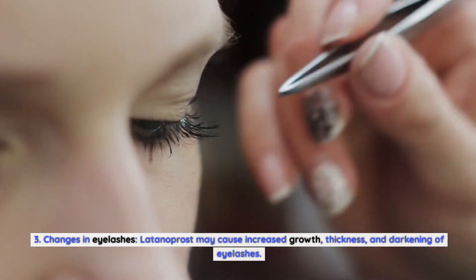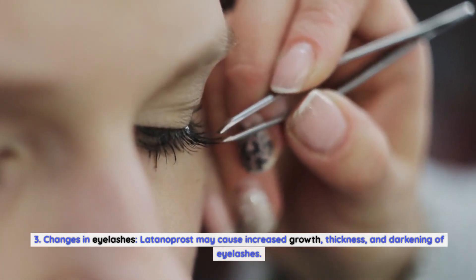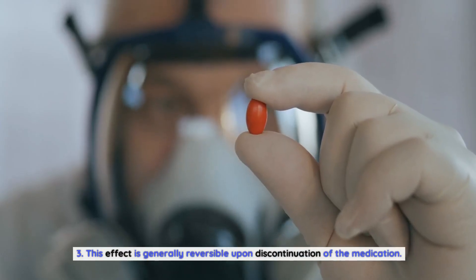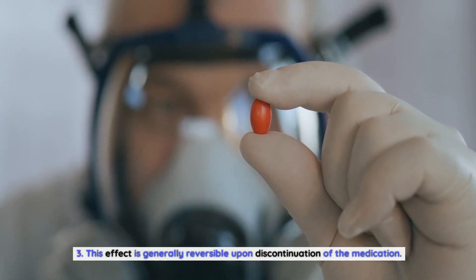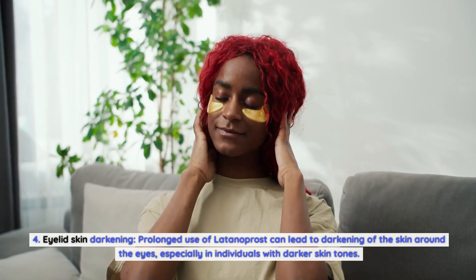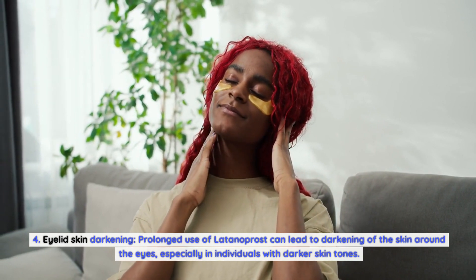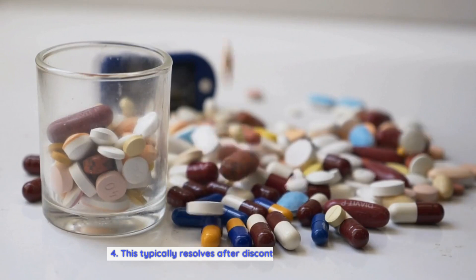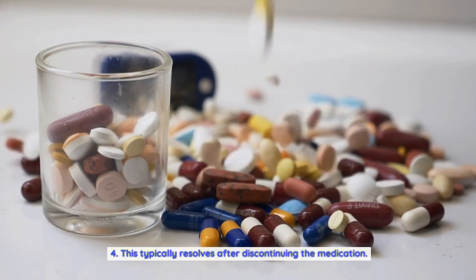Changes in eyelashes: Latanoprost may cause increased growth, thickness, and darkening of eyelashes. This effect is generally reversible upon discontinuation of the medication. Eyelid skin darkening: prolonged use of Latanoprost can lead to darkening of the skin around the eyes, especially in individuals with darker skin tones. This typically resolves after discontinuing the medication.